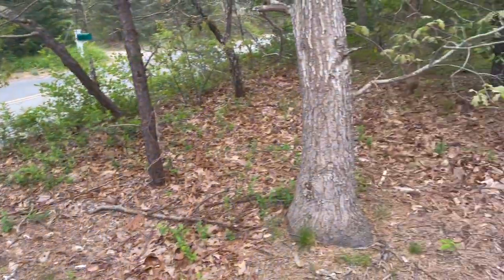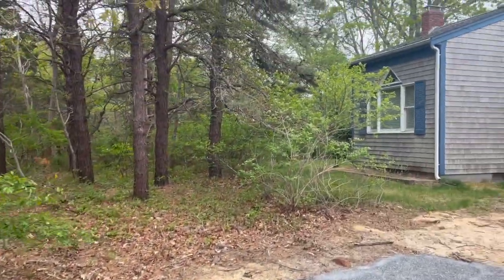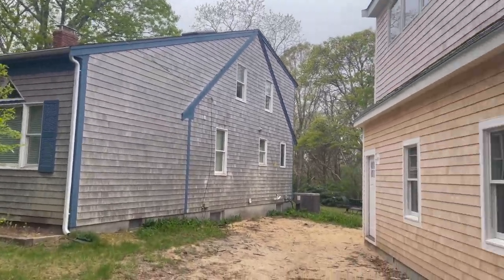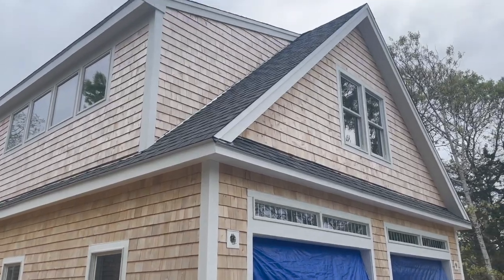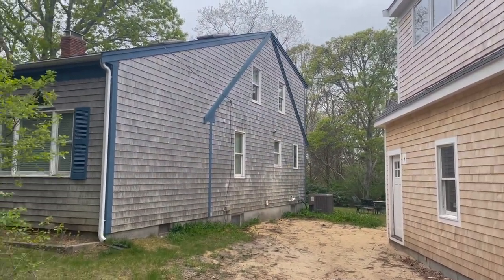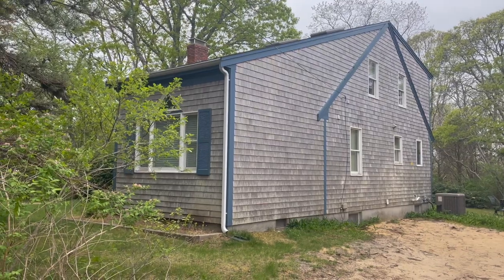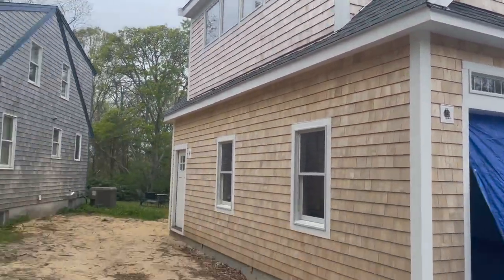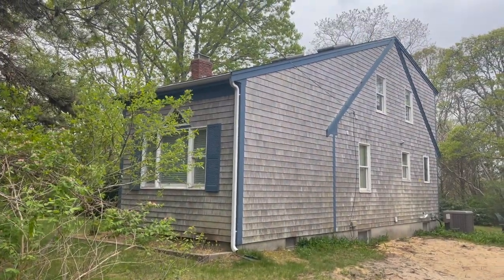Hey everyone, it's Nate with Outside Cleaners. Today I'm here in East Ham, Massachusetts, where this homeowner just had a garage and studio built. They want to have this cedar-sided home better match the newer construction right here, so that's what I'm going to work on today — shining up that house.